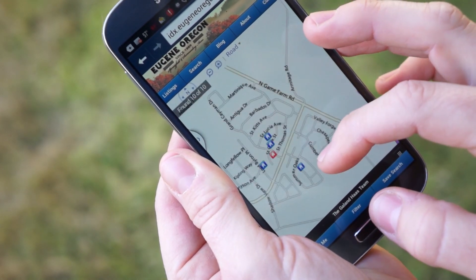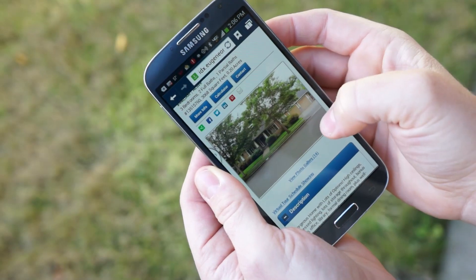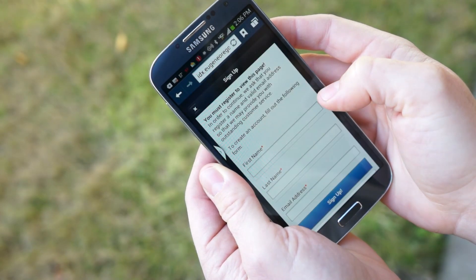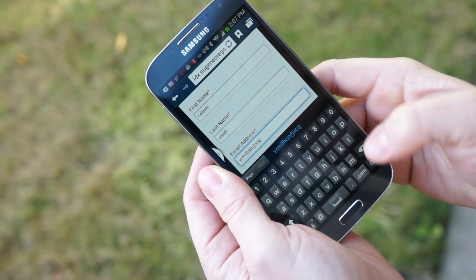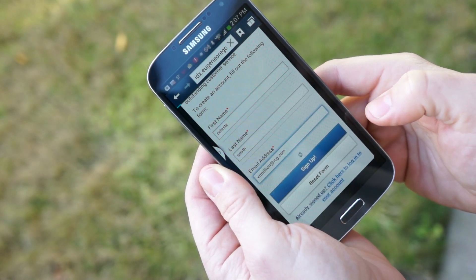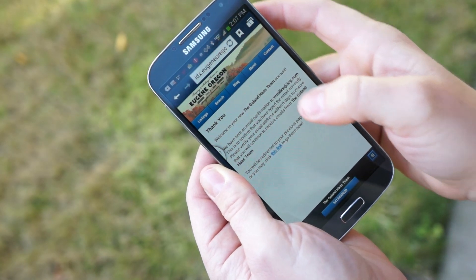The more homes they preview, the more you're building brand preference for your services. Unlike other mobile search tools, with IDXPT, you decide when to prompt users to register in order to continue searching. Once registered, their lead information is automatically loaded into your RPS system and into the appropriate DRIP email campaign. You'll also receive a lead notification by email.